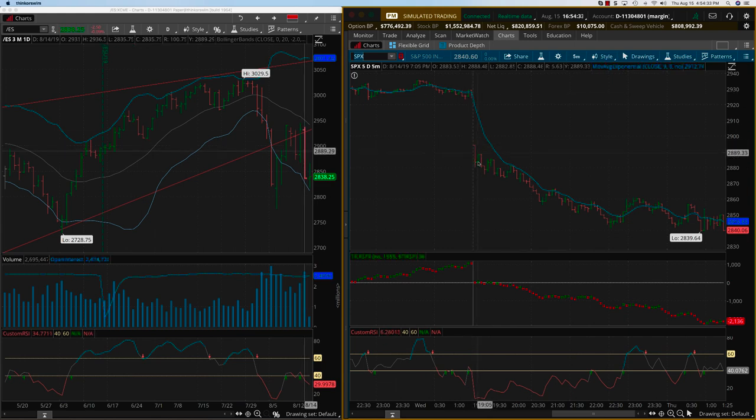You're waiting for a bearish trade and that comes right here. Once you see the third dot, there's a little bit — one green dot — but you don't get faded by that. From this level onwards, which is about 2875, you're going through both these green dots all the way till this second green dot — that's the time you exit. If you exited somewhere there, that's 2858, which is a 17-point move on the S&P.